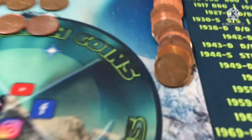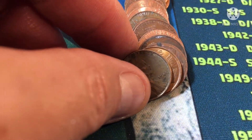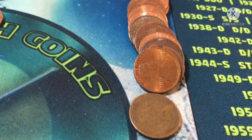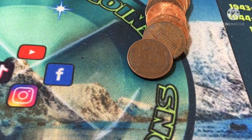Roll 25 and we got ourselves a 1945 Denver. Roll 34 and we got a 1949 Philadelphia. Gotta love it.